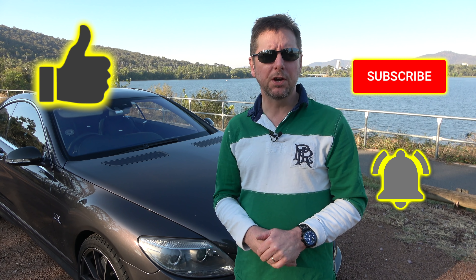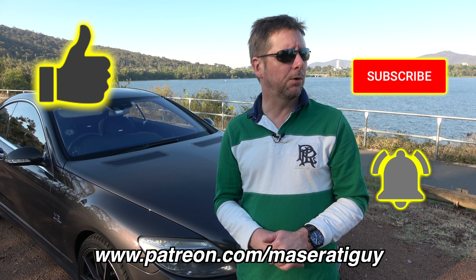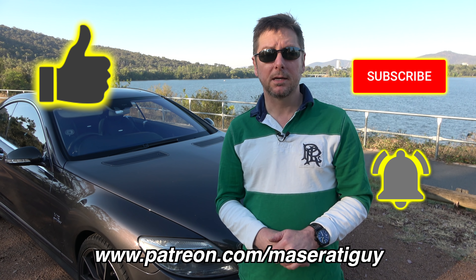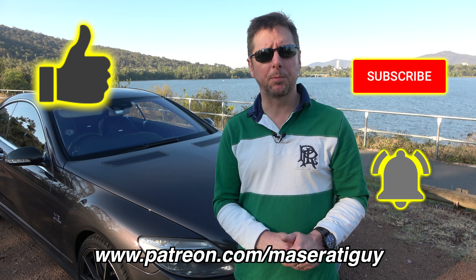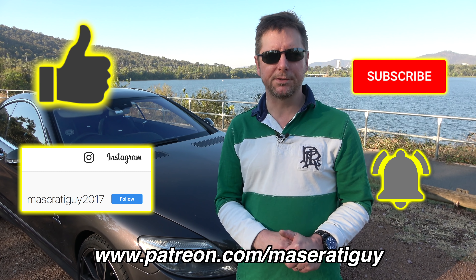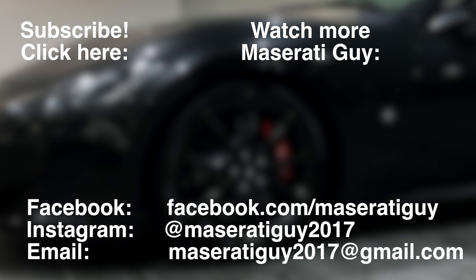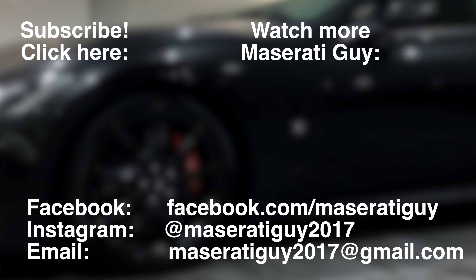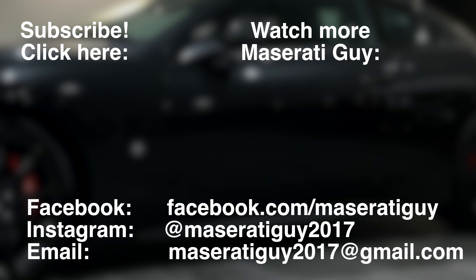If you did enjoy it, don't forget to smash that like. It would be great to have you as a subscriber — hit that notification bell so you never miss another Maserati Guy video. You can also visit my Patreon page at patreon.com/MaseratiGuy, where you can make a small donation to the upkeep of this site. You can follow me on Instagram and Twitter at MaseratiGuy2017. I look forward to seeing you in the next video, bye for now.